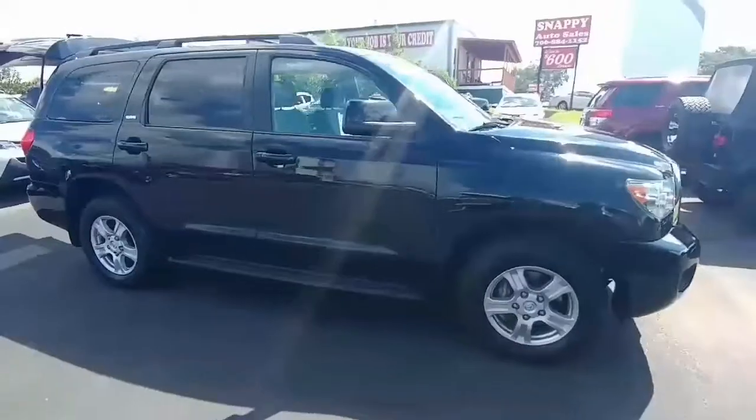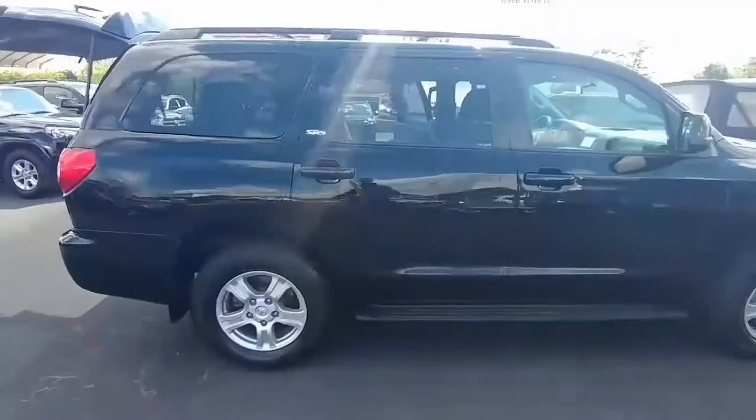How's it going, Brad? This is Michael Owenby with LaGrange Toyota. I'm going to take you around and show you your new 2016 Toyota Sequoia. So here it is — your 2016 Toyota Sequoia.